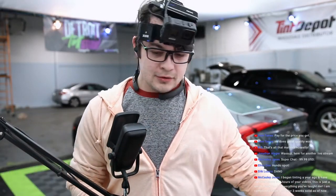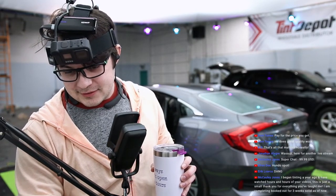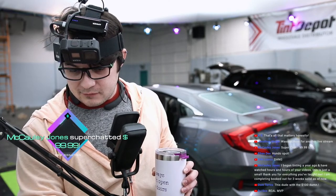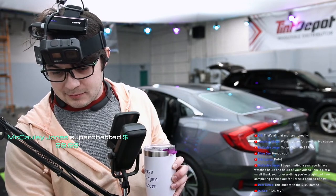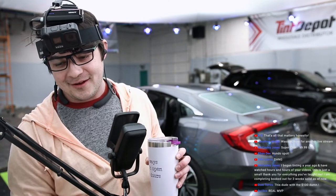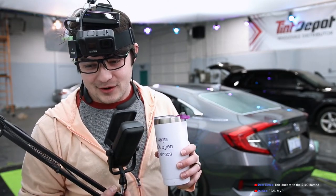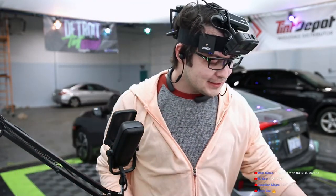Whoa, did somebody get a ceramic job? Macaulay Jones — I like your profile, you are like professional AF. 'I began tinting a year ago and have watched hours and hours of your videos. This is just a small thank you for everything you've taught me. I'm completely booked out for three weeks solid as of now.' Fuck yeah! Oh dude, that's awesome — thank you so much. That's an enormous super chat. Congrats on the work, dude — booked out three weeks solid. Fucking clap it up.